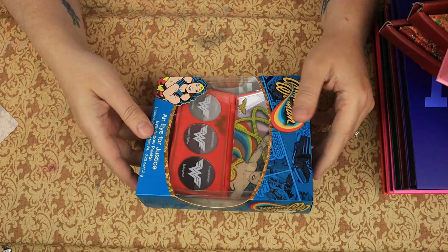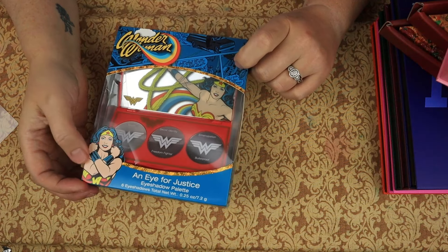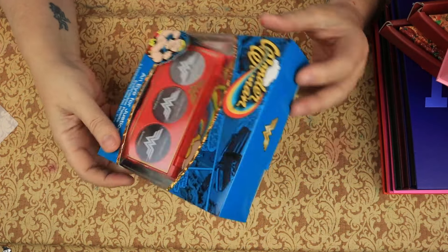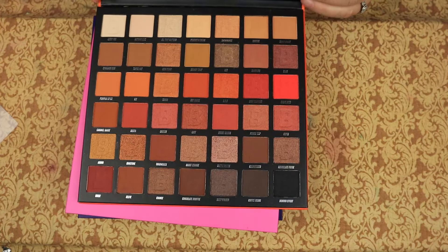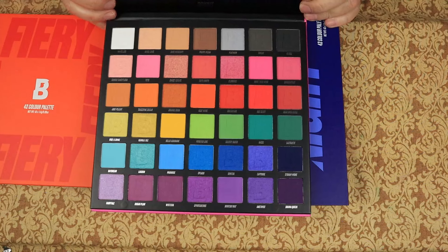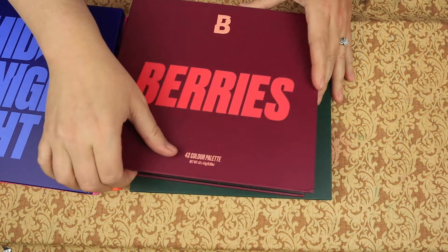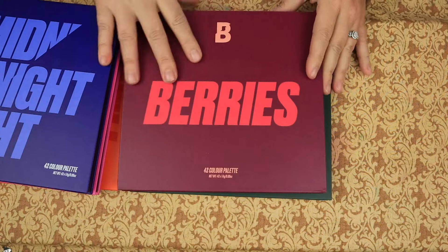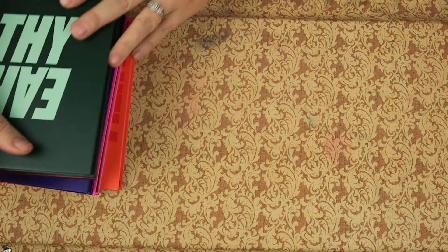I got this Wonder Woman Eye for Justice eyeshadow palette from my dear friend Joe. I have not used it yet — I'm kind of worried about messing it up, but I think I'm going to use it. It doesn't really matter if it's good or not because I'm not getting rid of this. I love Wonder Woman and it was a very thoughtful gift. We have the Fiery palette, the Brights palette, the Midnight palette, the Berries palette — I just got these last three for Christmas this year — and the Earthy palette. I'm very excited to try this one out, and I am keeping all of those.